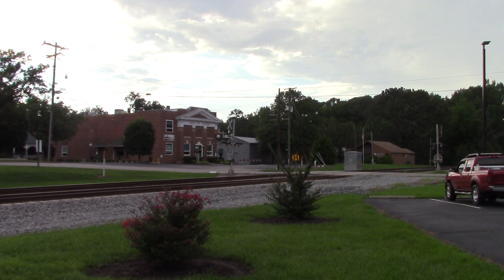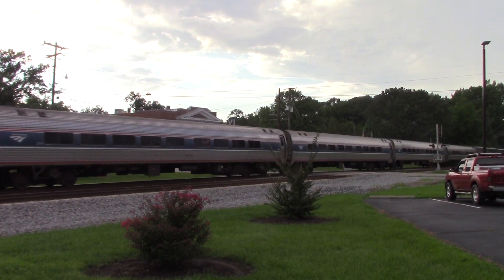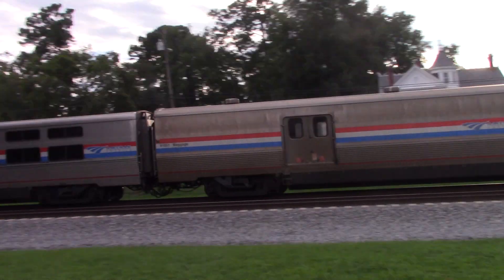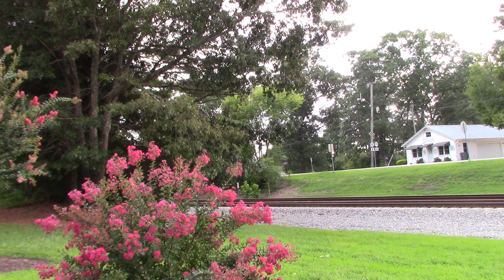6:44 p.m., southbound, right behind the pull train. That was Amtrak PO-91 — Amtrak PO-91 Silver Star.